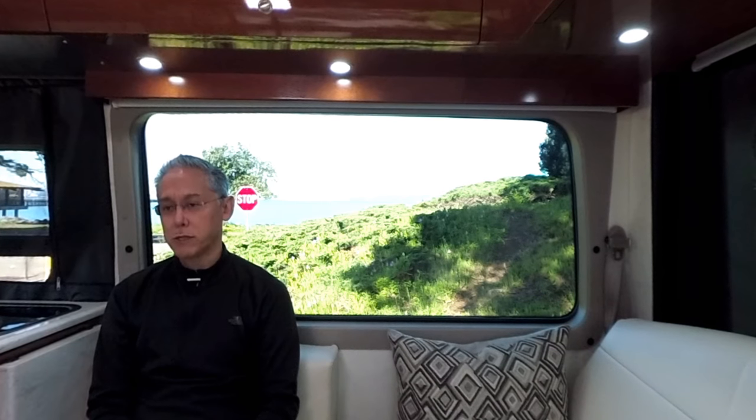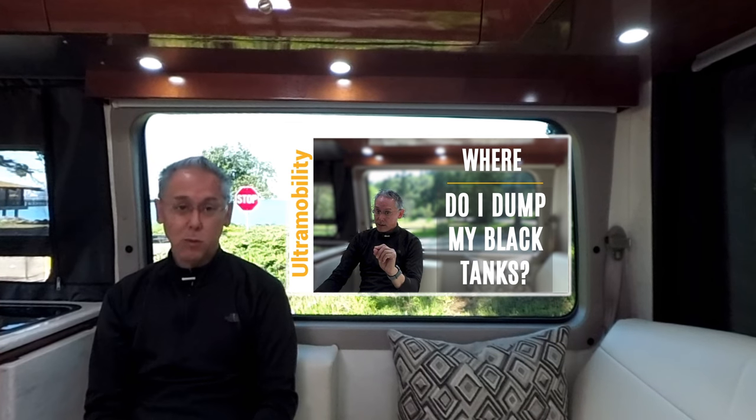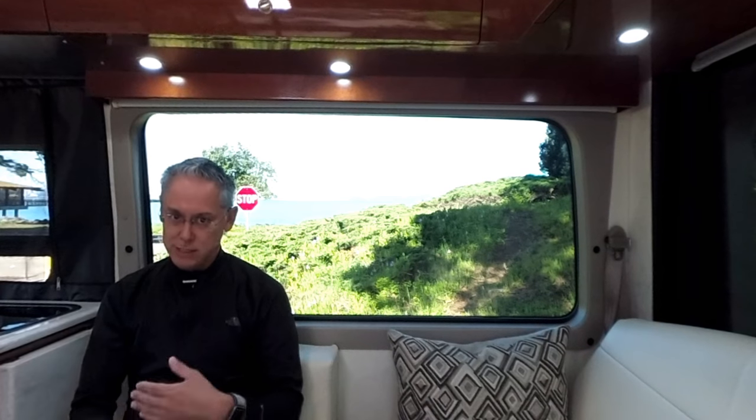When my fresh water tank gets down close to zero and I have not hooked up to city water, it obviously means it's time to dump my black and gray water tanks — that water had to go somewhere, so it went into those tanks. Even if the readings say 50% or 75%, it means dump those tanks because they're pretty much full. That's why I generally never hook up to city water at a campsite.